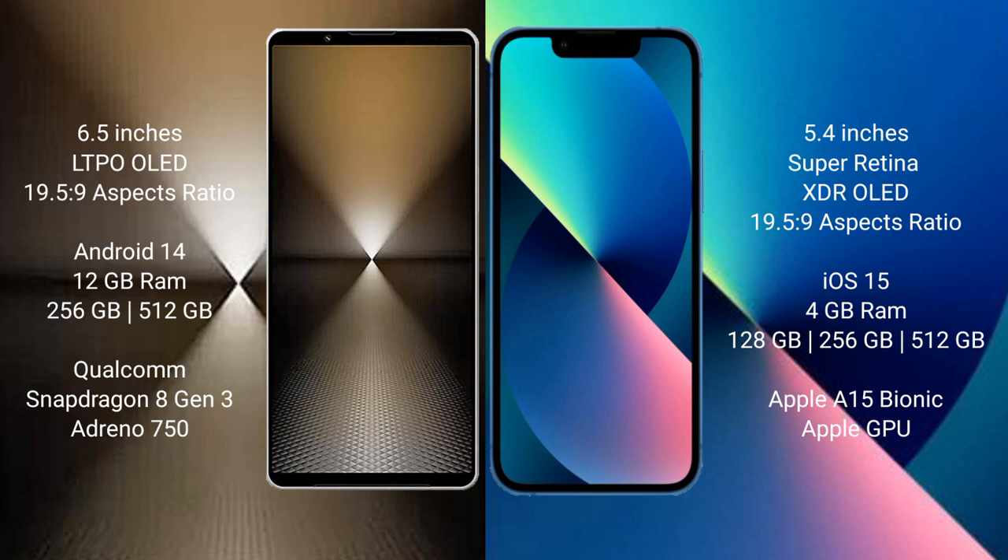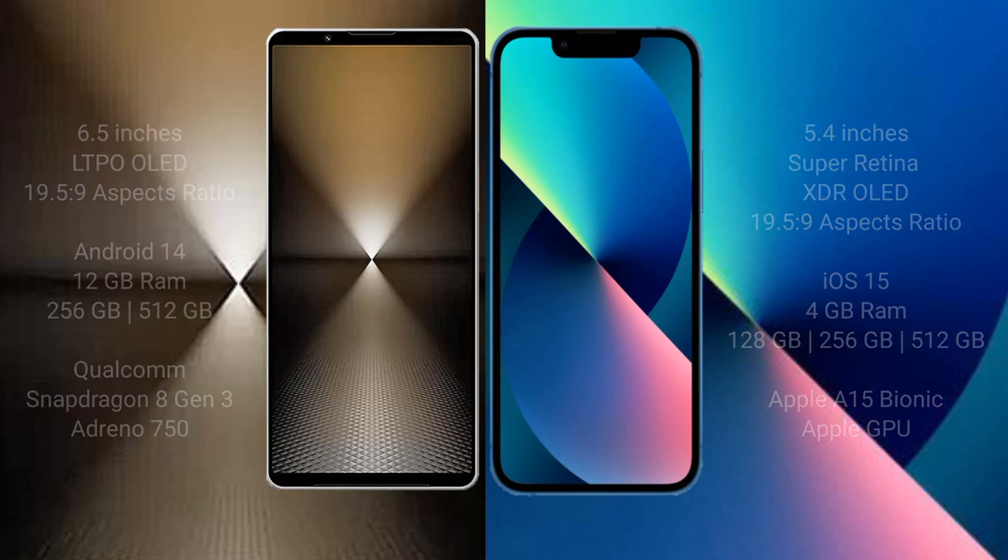The Sony Xperia 1 Mark 6 uses the Qualcomm Snapdragon 8 Gen 3 processor with the Adreno 750 GPU. The iPhone 13 Mini comes with 4GB RAM and 128GB, 256GB, or 512GB internal storage, powered by the Apple A15 Bionic processor with a dedicated GPU.